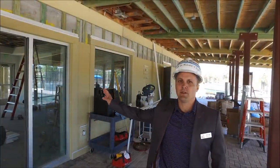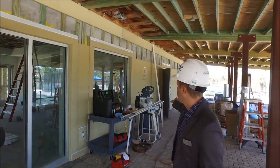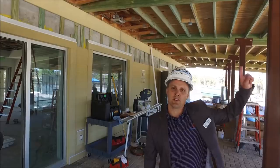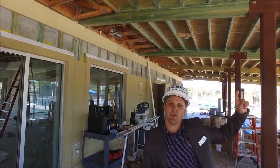On the backside of the building, they're putting in hardy plank and sewing up the wall. That will continue on the front of the building as well, and we'll finish up the ceiling towards the end of next week.